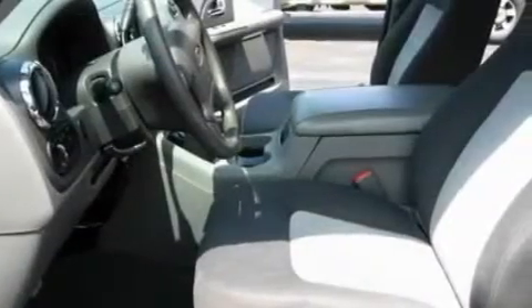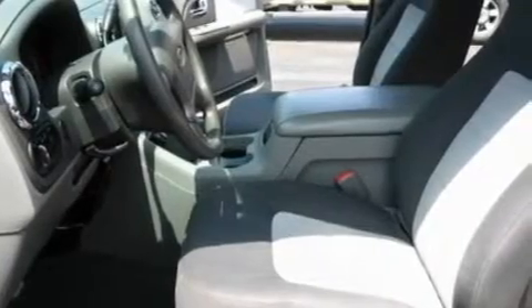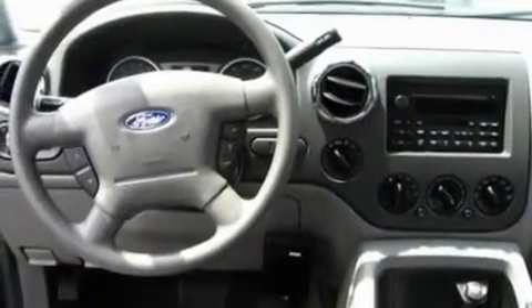Its top features include air conditioning with vents for rear seat passengers, a rear window defroster, keyless entry, a DVD video player, a double wishbone independent front suspension, automatic locking wheel hubs, 17-inch wheels, dusk-sensing headlights, a rear window wiper, and cruise control.